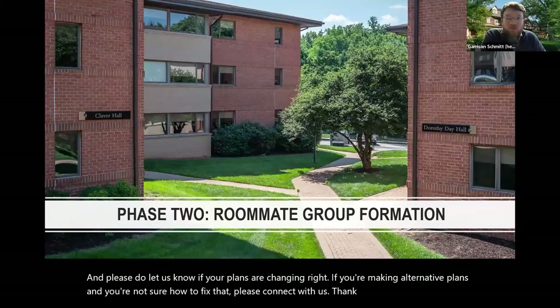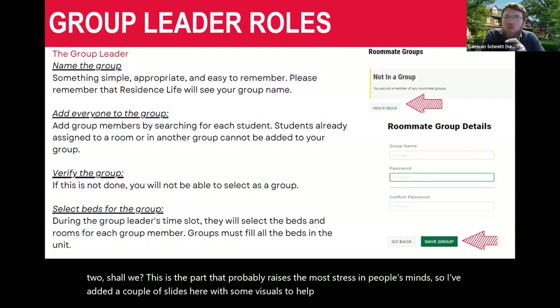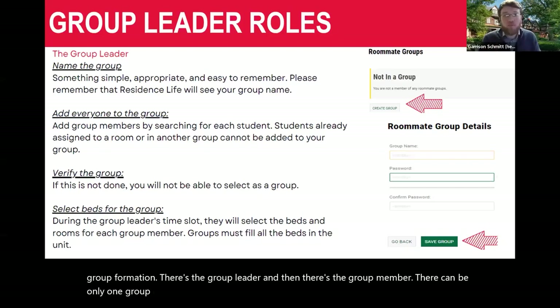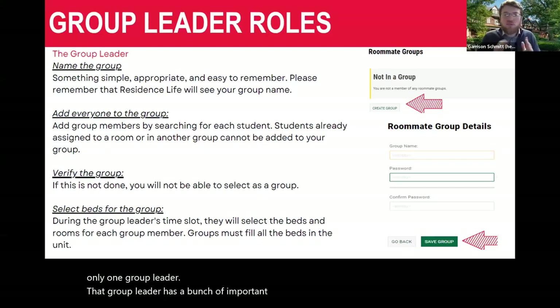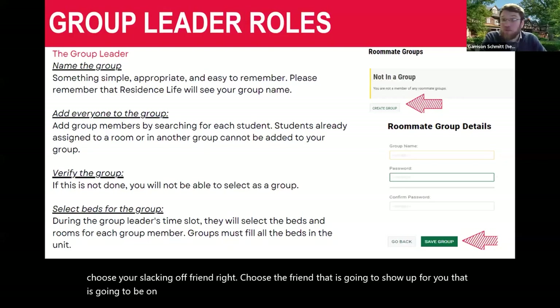Let's go into phase two. This is the part that probably raises the most stress. There are two primary roles in group formation: the group leader and the group member. There can be only one group leader, and that group leader has a bunch of important stuff to do. Choose someone responsible — do not choose your slacking-off friend. Choose the friend that is going to show up for you, that is going to be on time, someone you're going to hold accountable.